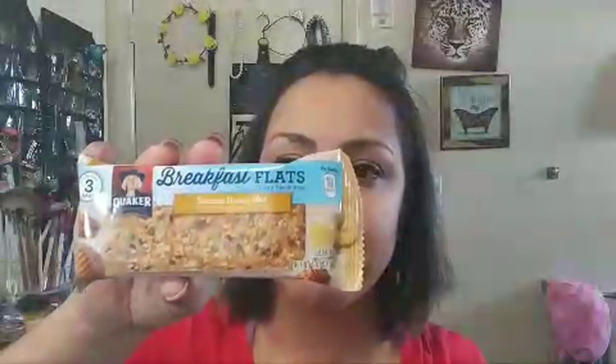There were also banana honey nut bars and they gave me all of these for a quarter - four for a quarter. These are also the breakfast flats crispy snack bars with three bars per pack. Super excited to have one of those for work and for the kids to have one for school - like an extra snack to school.